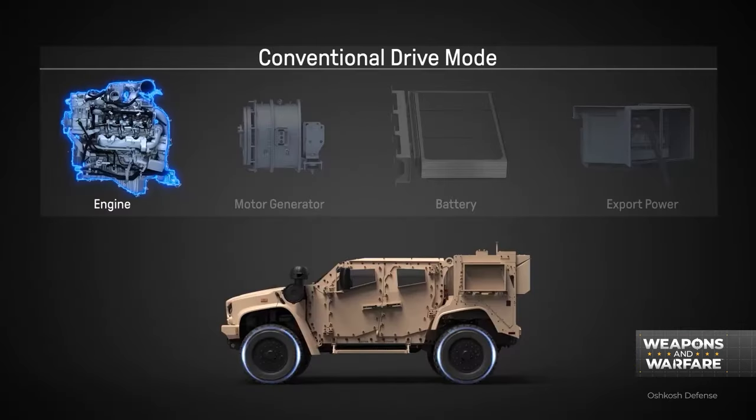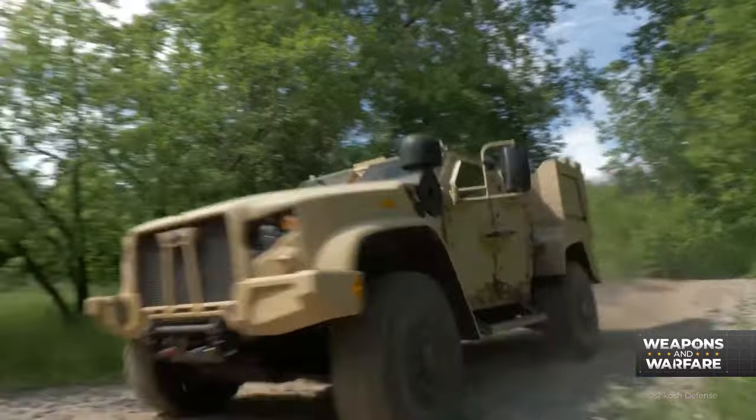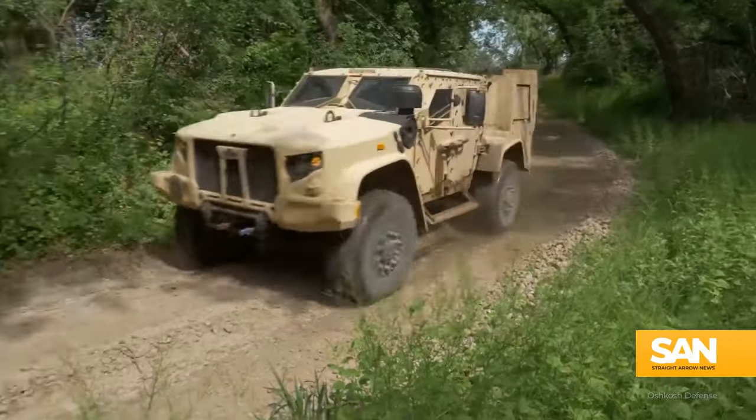And if all that wasn't enough to make you a fan, last year Oshkosh Defense introduced the EJ-LTV. It's a hybrid that allows operators to charge the lithium-ion battery while the diesel engine is in use. That battery then allows users to drive in silent mode — perfect for those times when you want to sneak up on your enemy in an 11-ton vehicle.